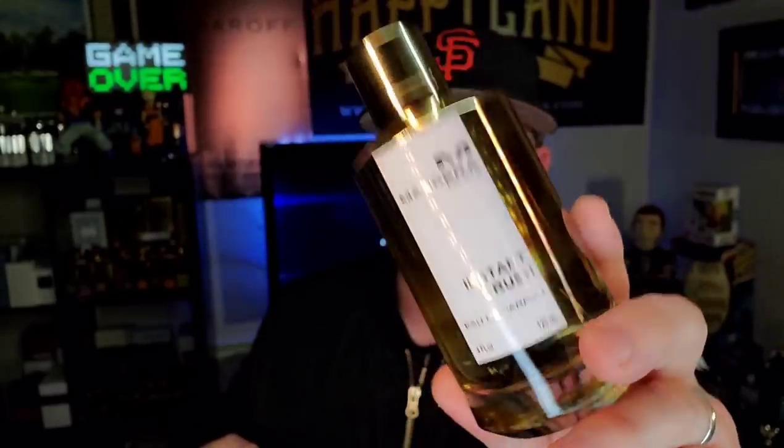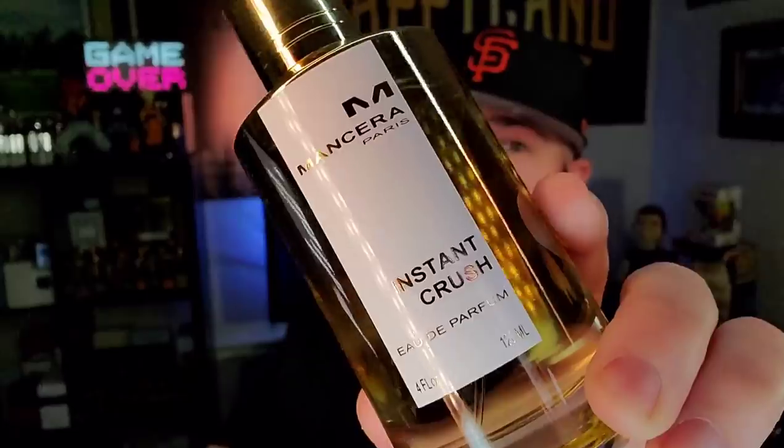Instant Crush isn't going to be for everyone, but if you're a big fan of florals you'll love it. It's not my favorite Mancera, but it's definitely up there — one of my favorite floral fragrances from the house. Next is another underrated one that kind of flies under the radar. I did a review on it back in the spring and I'm a firm believer — if you're looking for a really good fresh niche fragrance from Mancera, you need to get your hands on Wave Musk.